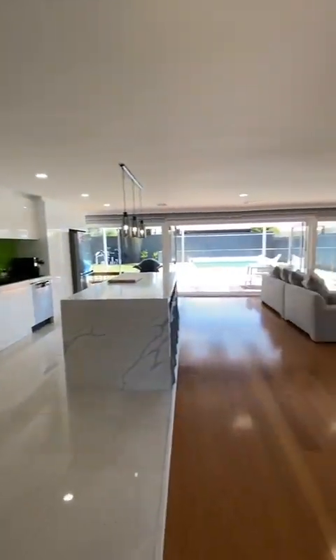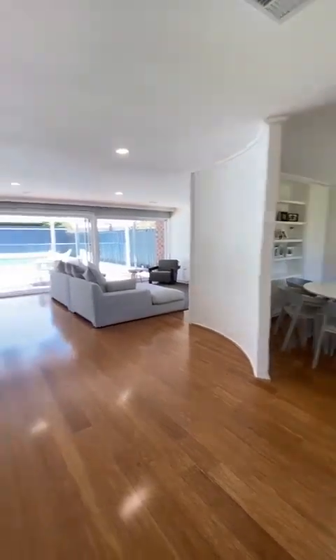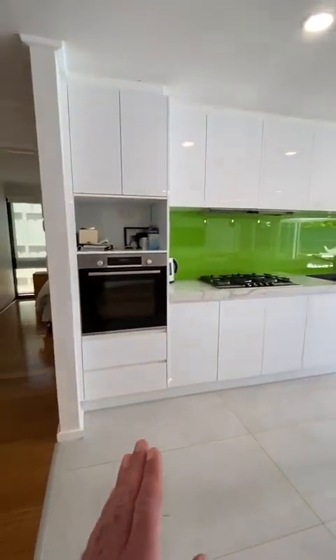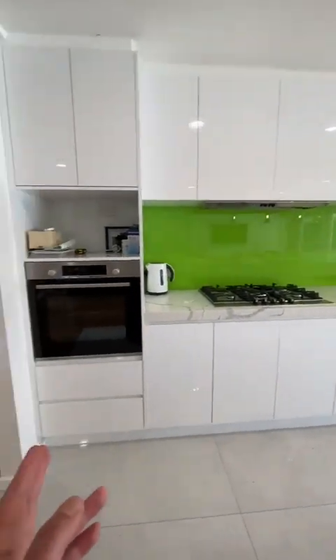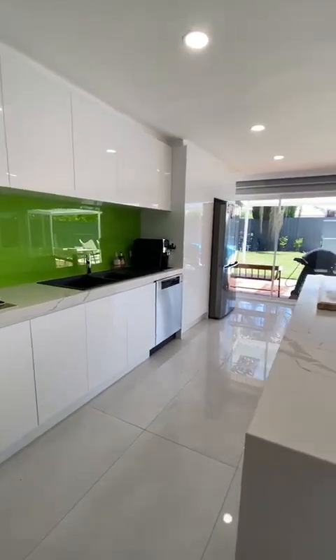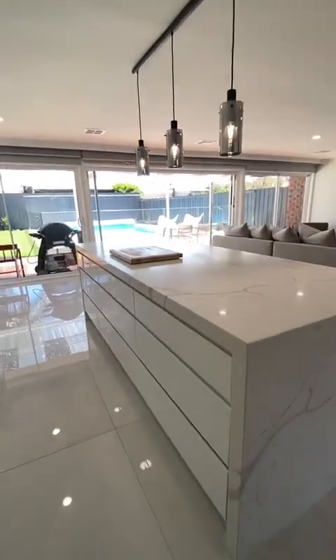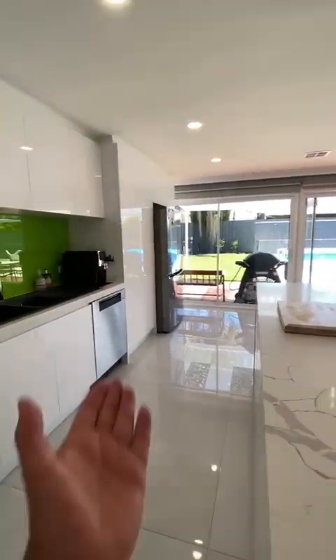Wonderful entrance hall and you're greeted by this expansive open plan living area. The kitchen features European stainless steel appliances — gas range, wall oven, integrated dishwasher — oodles of storage space and loads of bench space, ideal for entertaining, with a pantry of course.